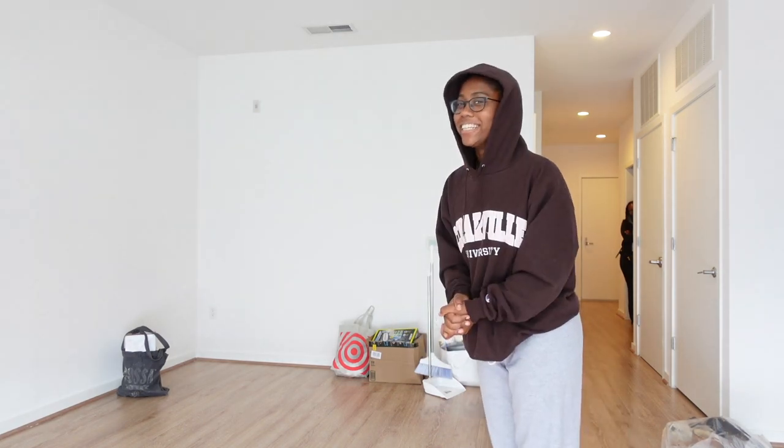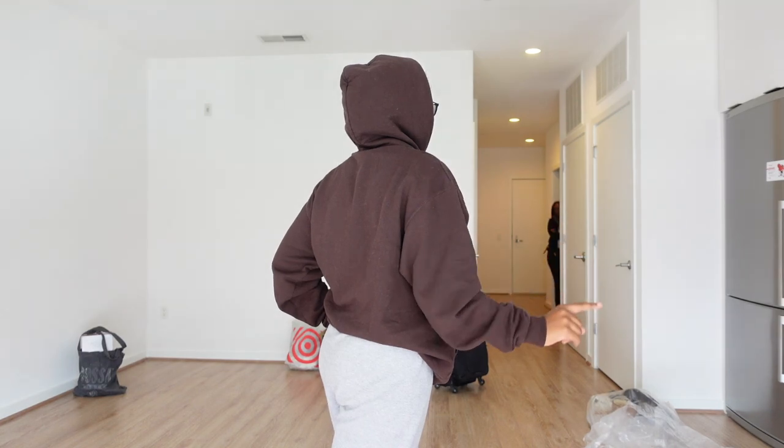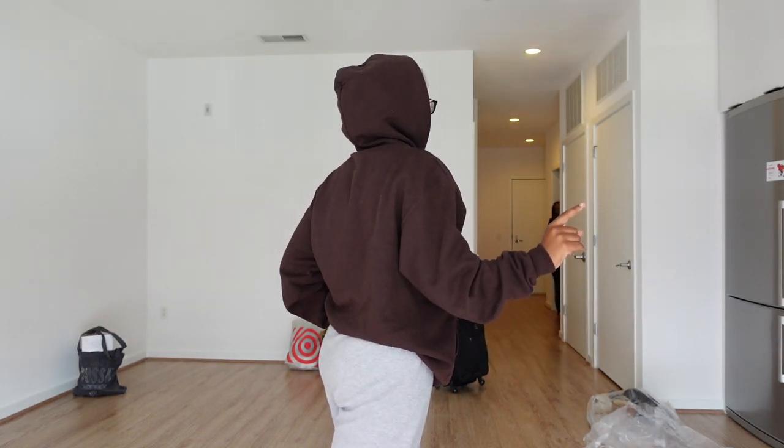What are your guys' thoughts on how I should set this space up? I hope you can kind of get the vibe. It's a little hard to tell the size through a screen, but it's pretty small — keep that in mind. So now are we going to eat or are we going to get stuff? I need to do some measurements.